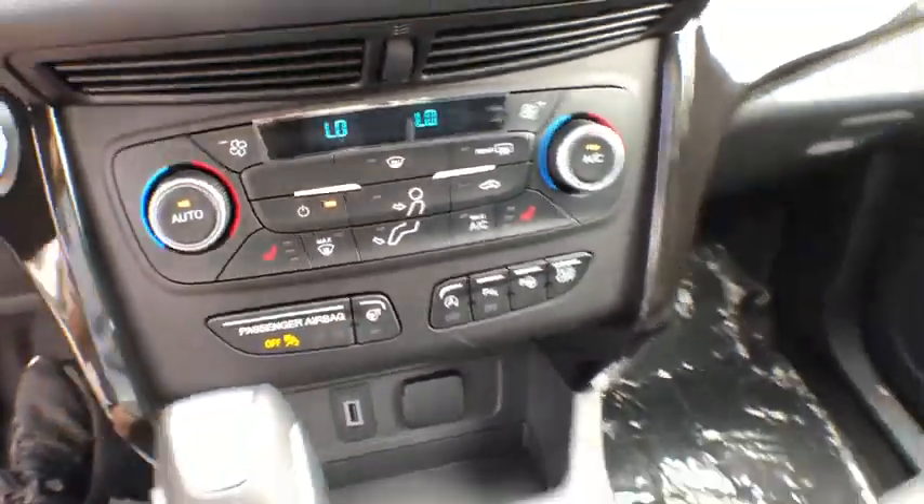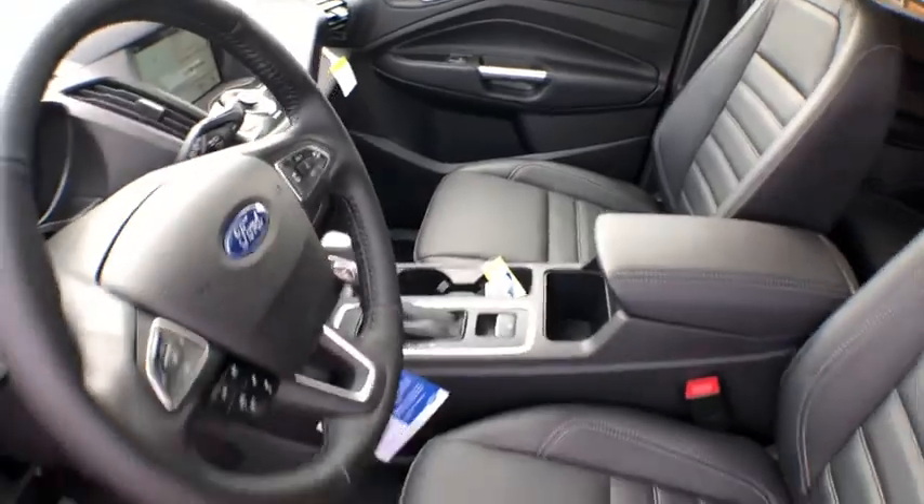Compass, power windows, rear window defroster, security system, trip computer, overhead console, panic alarm.